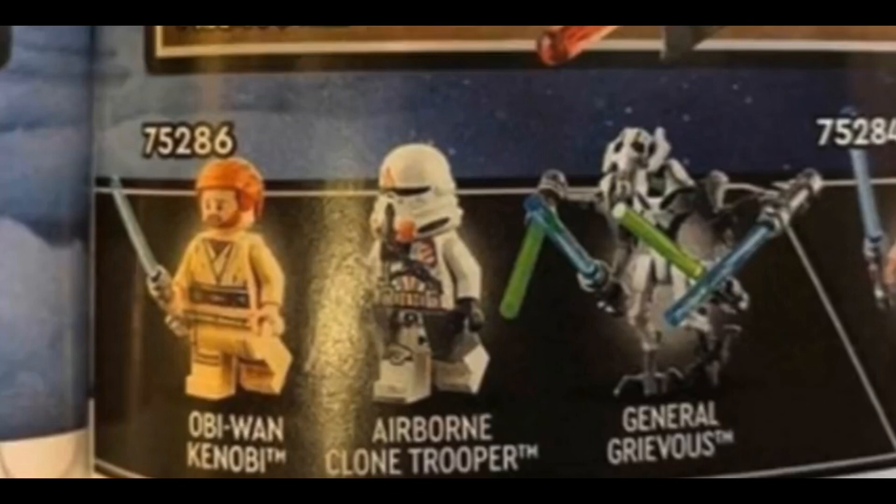The minifigures in this set are Obi-Wan Kenobi, an airborne 212th trooper, and General Grievous. I already have the two more modern Grievous figures, but it's always nice to get another — I'll probably display him in the ship and take the lightsabers off. I'm so happy to be able to get an Episode 3 Obi-Wan Kenobi at last, because the only ones I have are Episode 4 and Episode 2 versions. Episode 3 is my favorite Obi-Wan movie, and I think it's his most popular appearance.